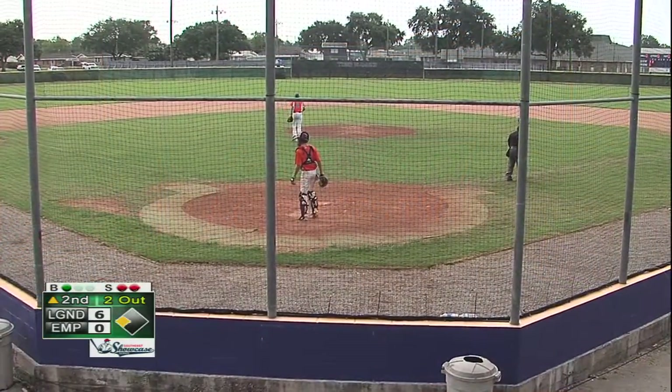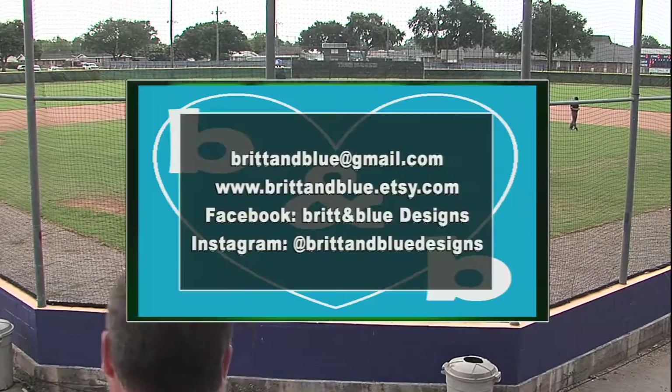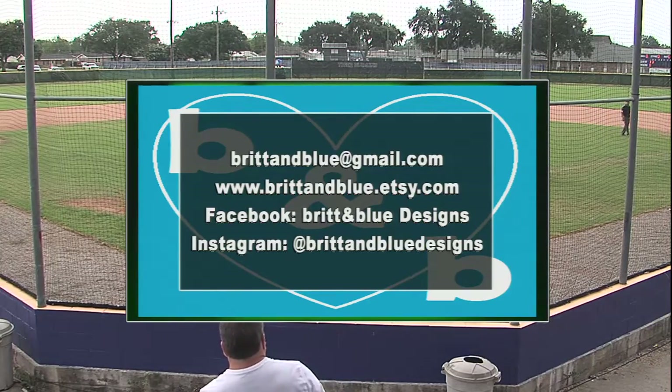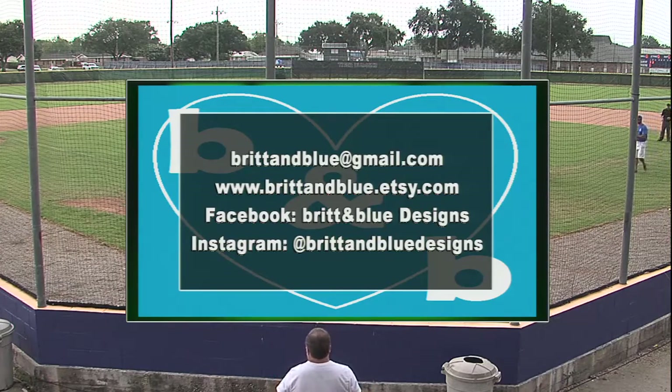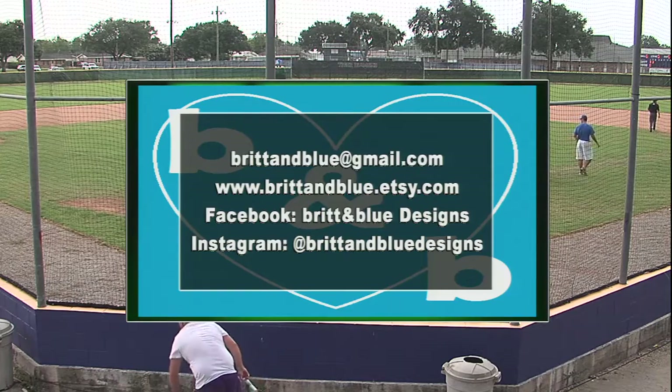We'll go to the bottom of the second inning with four, five, and six coming up for Empire. Brit and Blue Designs, the local Louisiana shop, reminds you that they're affordable — they have home decor, children's tees, and a whole lot more, and they can customize most items. That's Brit and Blue Designs, a local Louisiana shop.